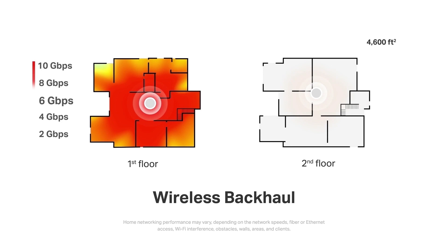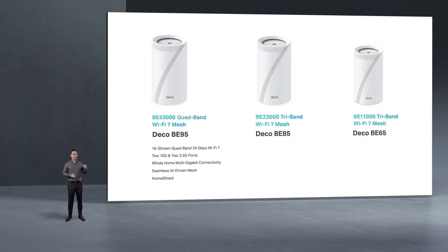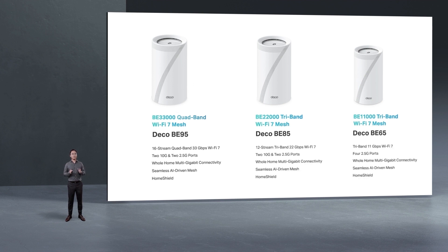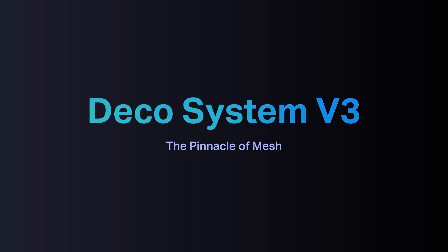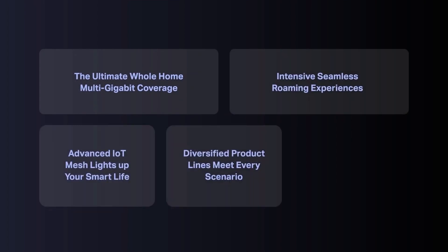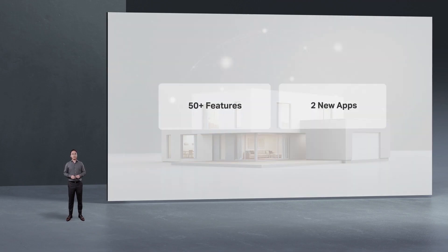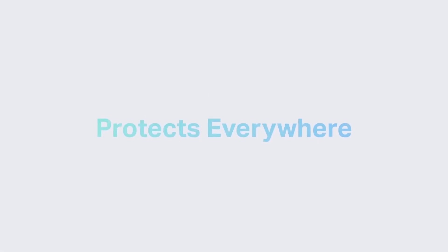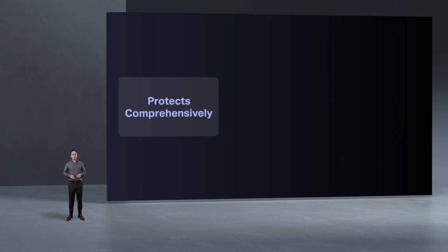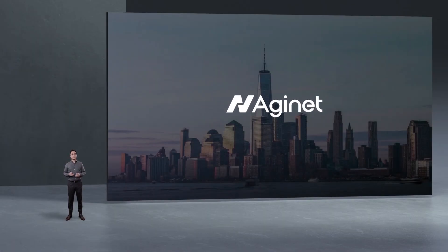These Deco whole-home mesh Wi-Fi 7 products provide a true whole-home multi-gig, gigabit-plus mesh Wi-Fi and perfectly meet your networking needs for multi-gig ISP bandwidth access and multi-gig LAN connectivity. With Home Shield, safer Wi-Fi 7 internet experiences bring more happiness to your smart living.